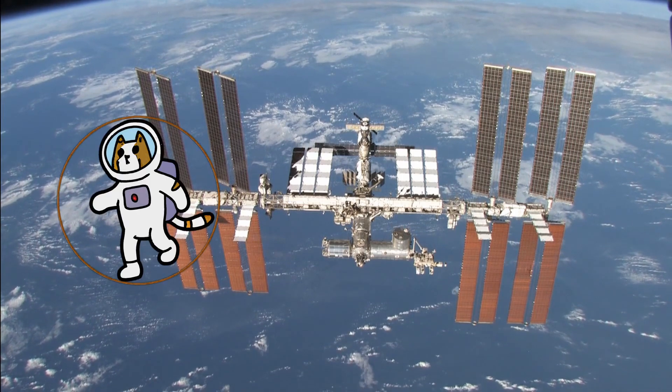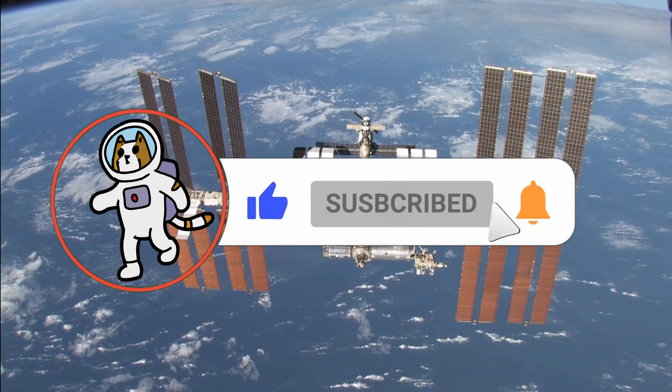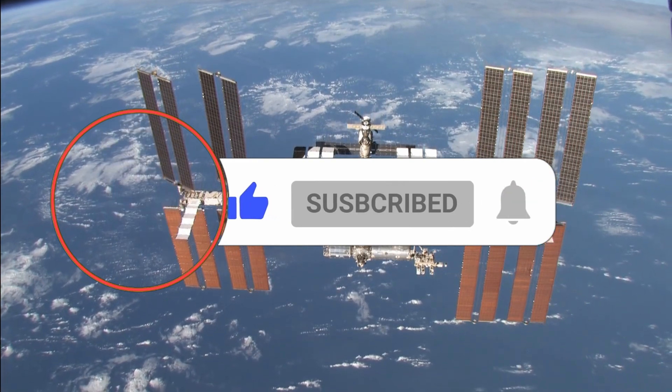This is SpaceCat Engineering, and in this video we will cover the background and effects of orbital space debris and the effects it could have for future space explorations off planet Earth.